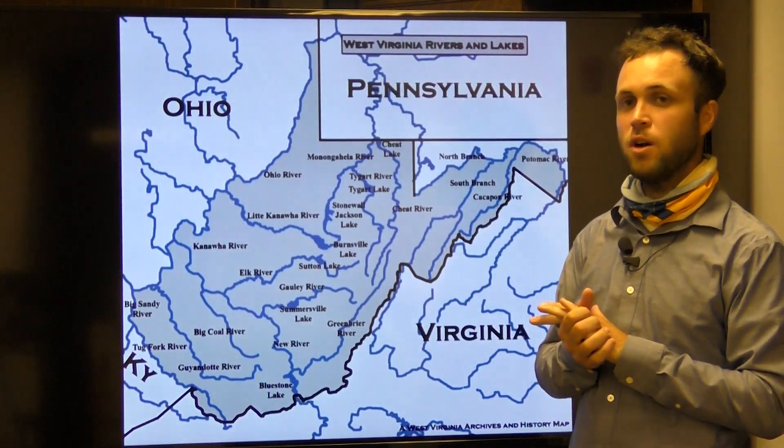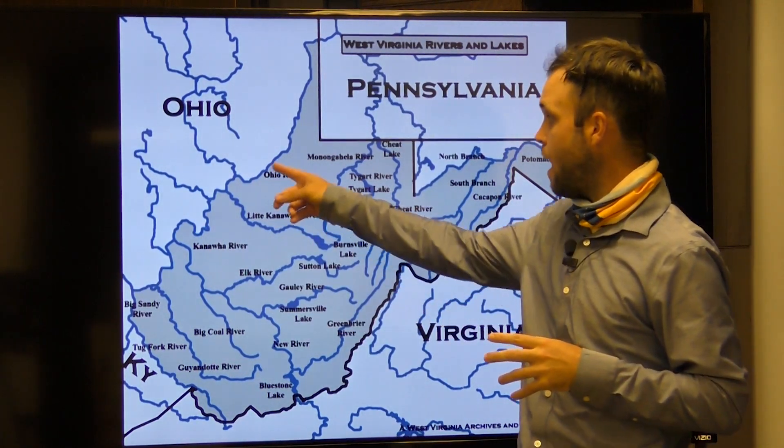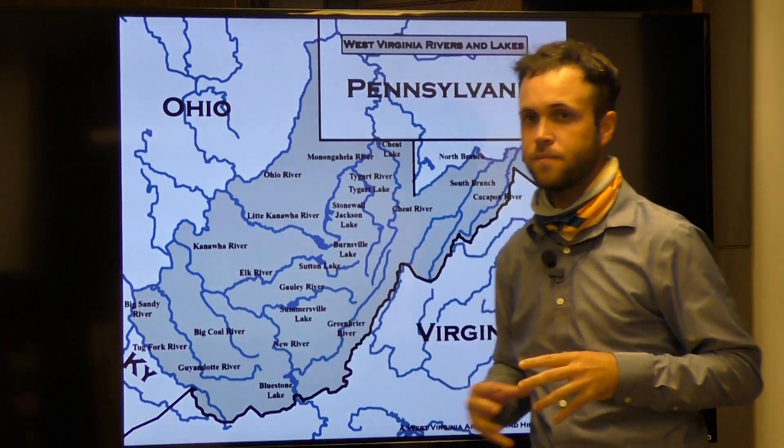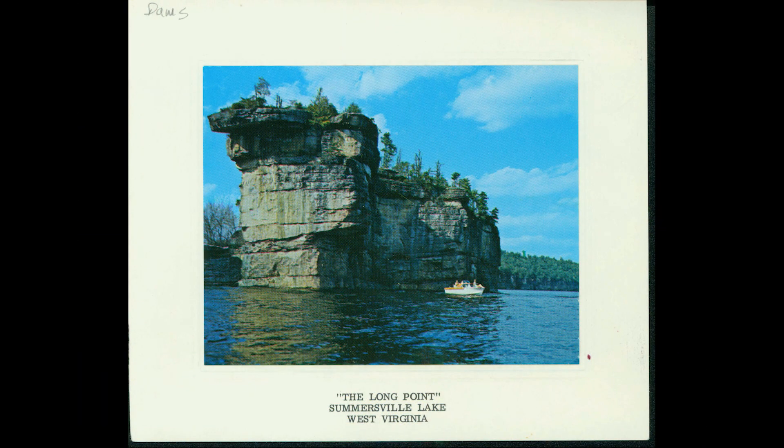Finally, let's talk about some of West Virginia's beautiful waterways, several of which make up natural boundaries, such as the Ohio River and the Tug Fork River. Come to the interior of the state and explore lakes such as Sutton Lake or Summersville Lake, which are attractive tourist options in the summer.